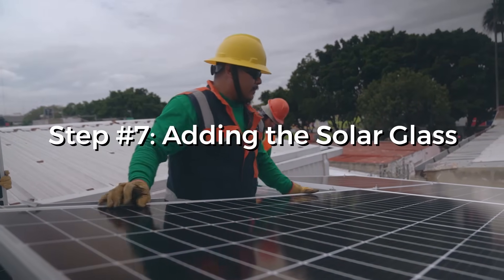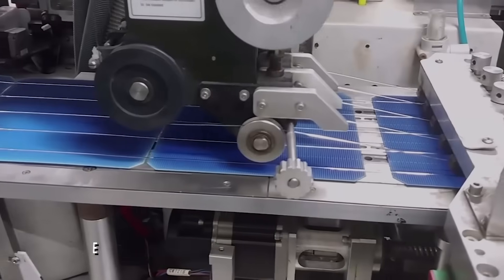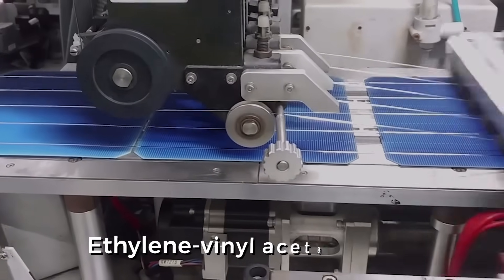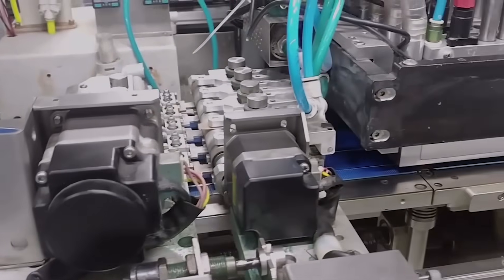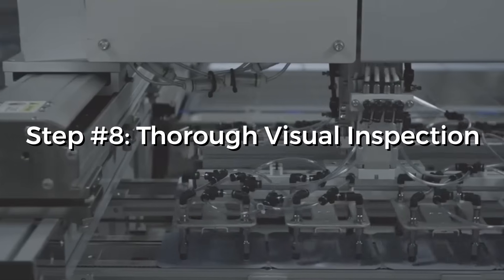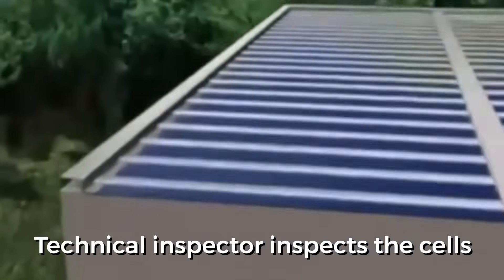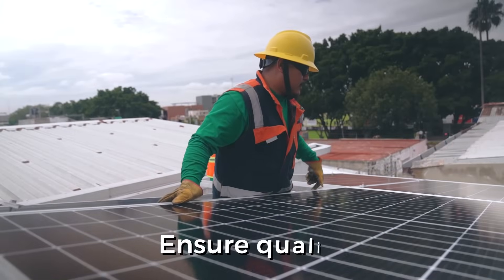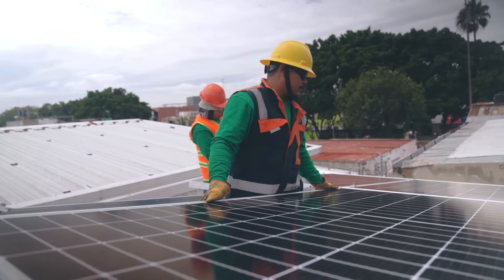Step 7: Adding the solar glass. Here, tempered glass is applied to the panel and this glass has a coating of ethylene vinyl acetate to protect the cells from external dirt, dust, or even bird poop. Step 8: Thorough visual inspection. A technical inspector inspects the cells for any fault or error during the stringing process. This is important to ensure quality. As the whole process tends to be automated, checking periodically for quality is important.